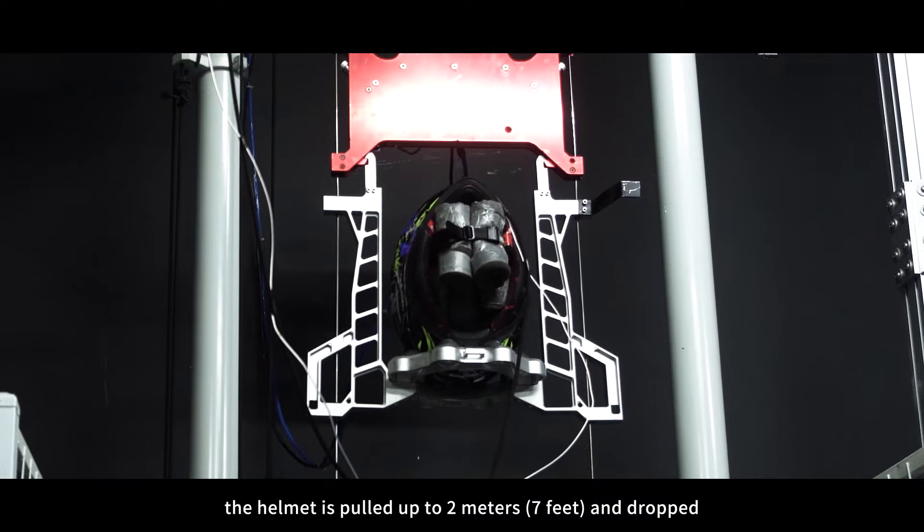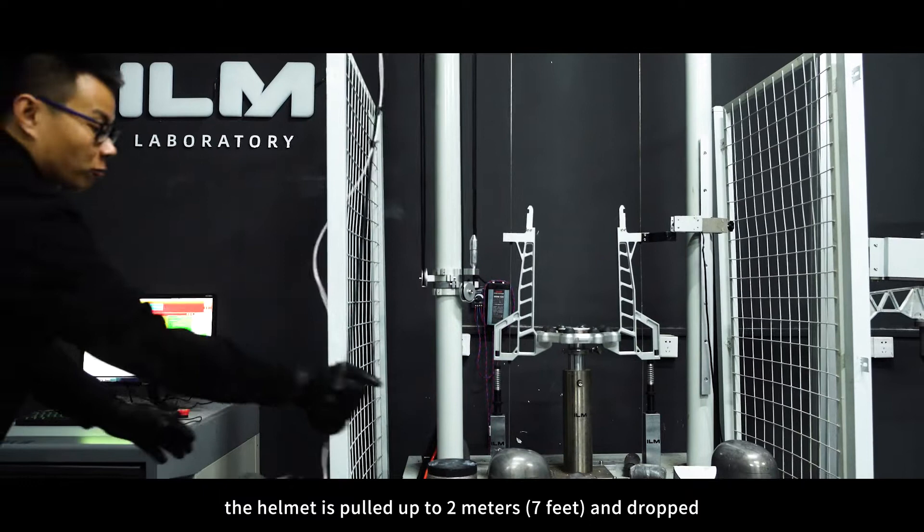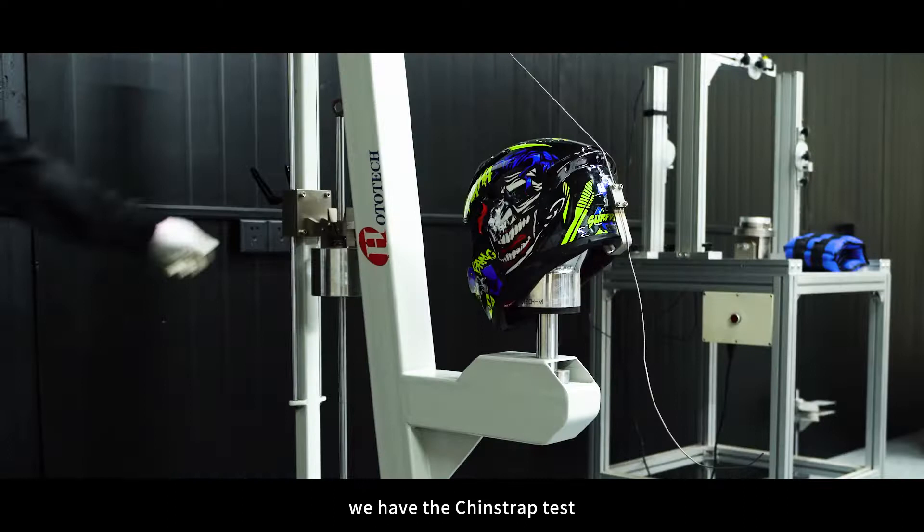Now we will test the back of the helmet. The helmet is pulled up 2 meters, or 7 feet, and dropped. The helmet has not sustained any vital damage and has passed the test.